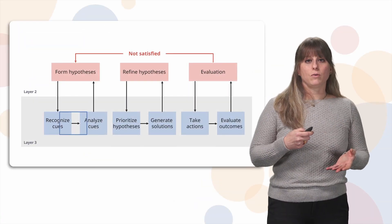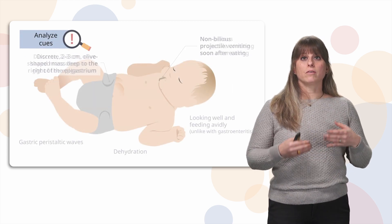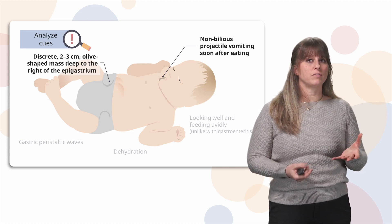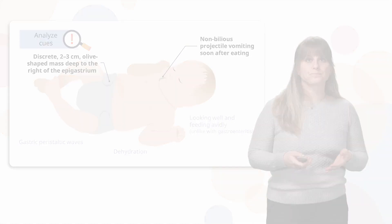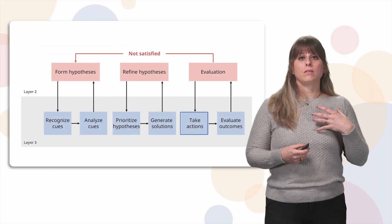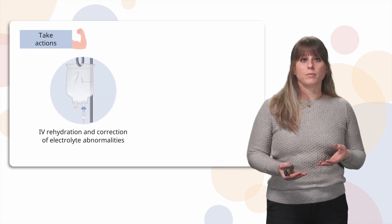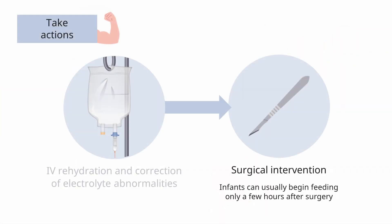Analyzing the cues: the most important findings are the non-bilious projectile vomiting and the discrete olive-shaped mass, along with other physical exam signs. We diagnose this condition with abdominal ultrasound, and if that is not conclusive, an upper GI series may also be performed. The action plan has two parts: first, initial treatment with IV rehydration and correction of electrolyte abnormalities; second, surgical intervention — pylorotomy — to fix the hypertrophied pylorus.